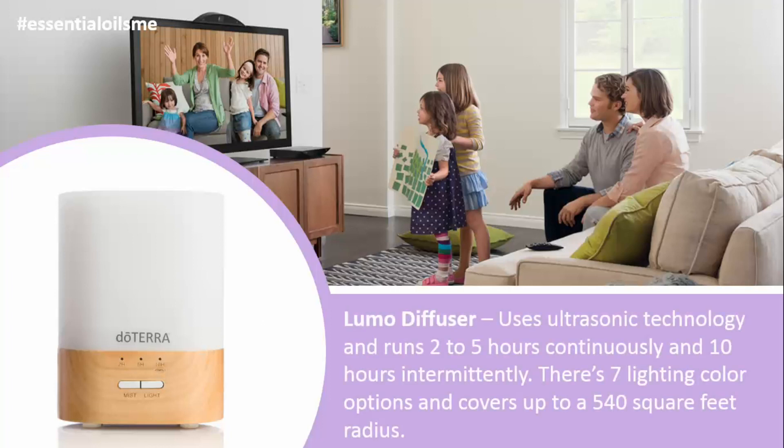The LUMO diffuser uses ultrasonic technology and runs 2-5 hours continuously and 10 hours intermittently. There are 7 lighting color options, so lots of variety, and it covers up to a 540 square foot radius, so there's lots of coverage.